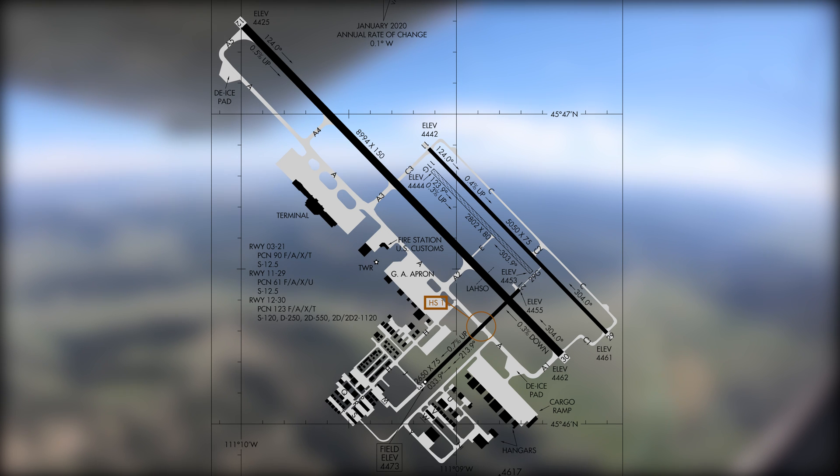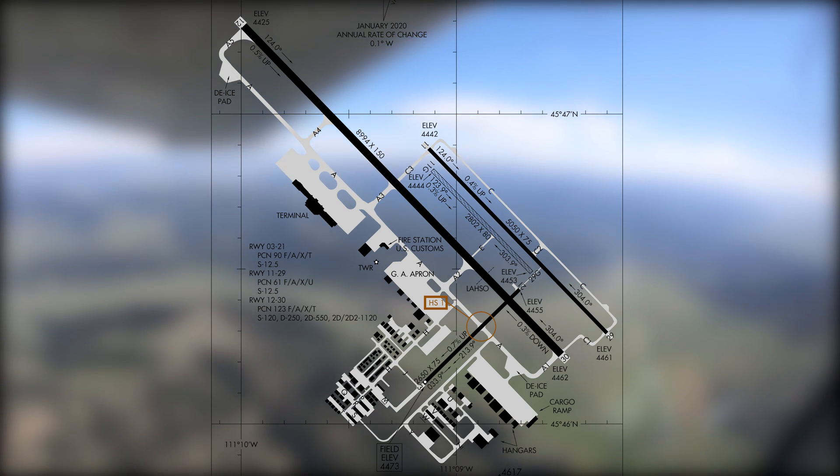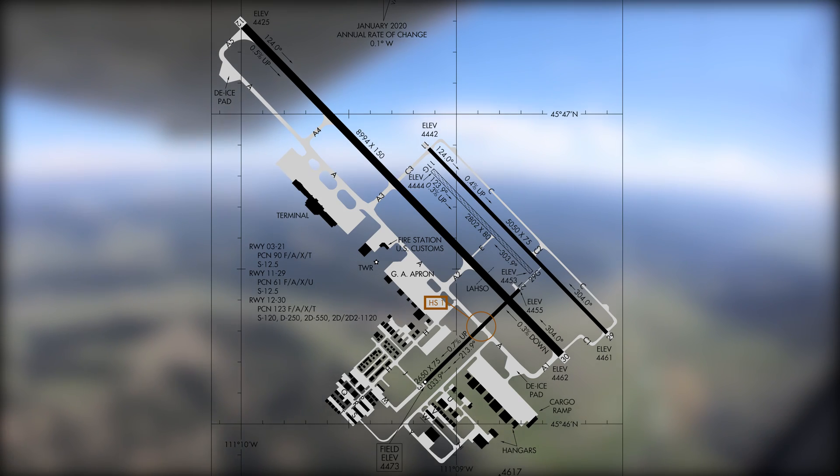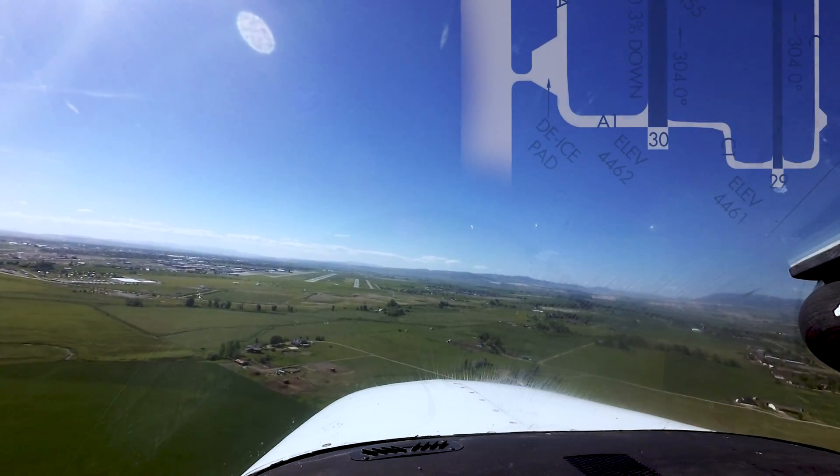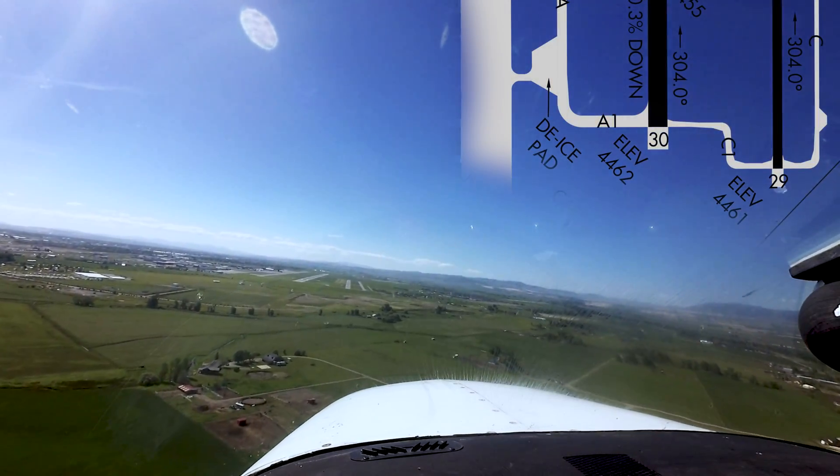A straightforward system of taxiways provides access to terminals, ramps, and all services at the airport. As with any airport with parallel runways with staggered thresholds, the opportunity for wrong surface operations exists.